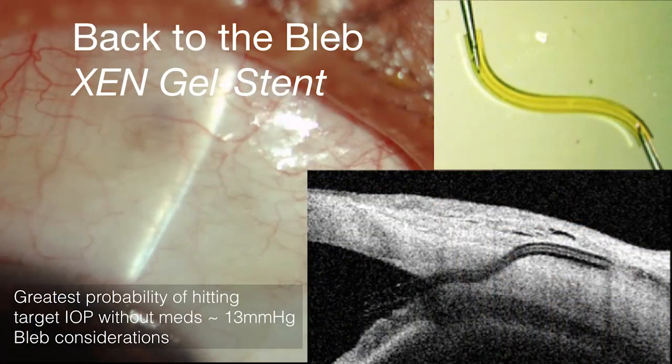And of course we are now in the era of back to the bleb. We've seen the Xen device recently approved and now commercialized in the US. This is basically an internal device creating a low-lying posterior bleb procedure that gets us pressures close to where we get with trabeculectomy — the one procedure that has the least likelihood of needing medication. It's exciting to see this device which provides a bit more efficacy and can be used standalone or with cataract surgery.